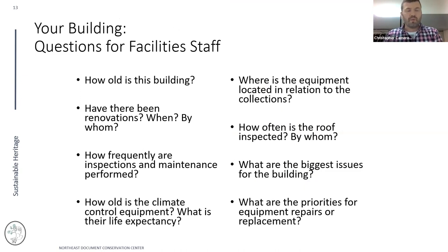A useful set of questions to pose to your facility staff when evaluating your building: How old is this building? Have there been renovations? What issues has the building had? These help you get a better shared understanding of past problems and what you might expect going forward.